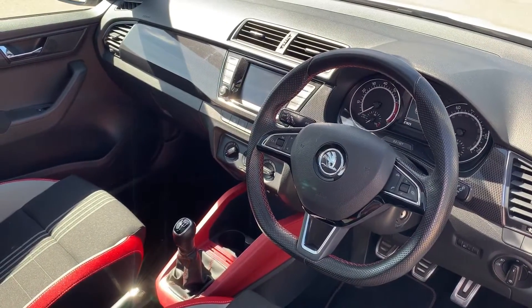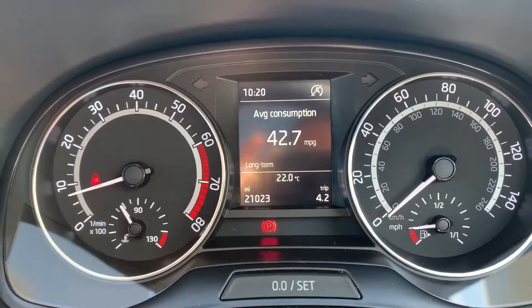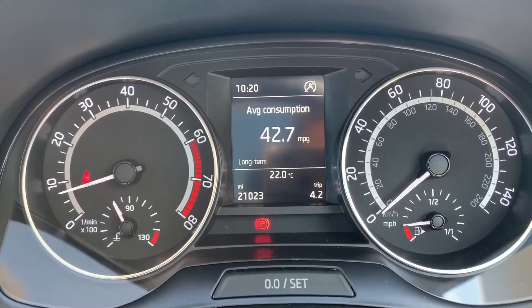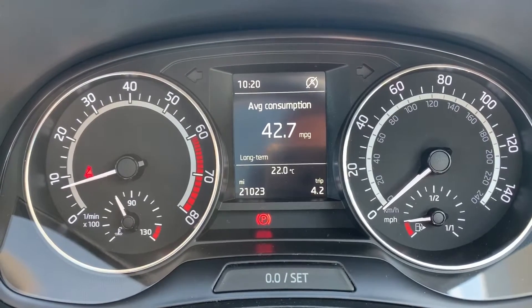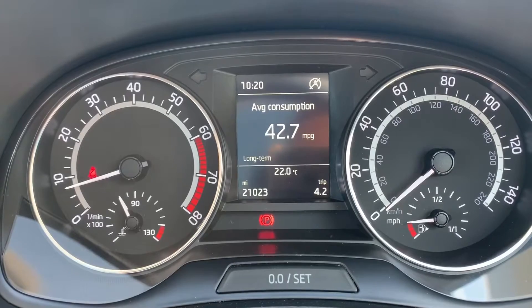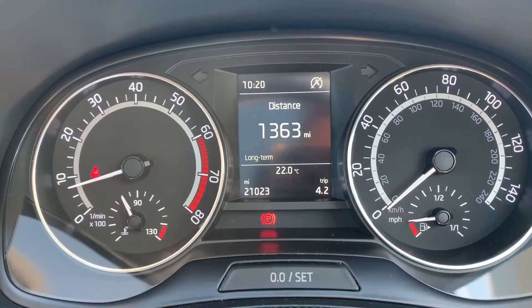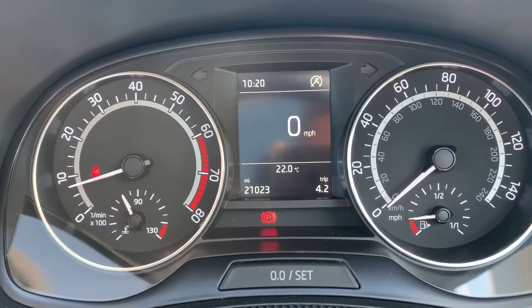Now inside the car, we're going to start with the dials. On the left hand side we have the rev counter and on the right hand side the speedometer and fuel gauge. In the middle you can see the total miles for this car, which are 21,023. The information displayed above that can be changed using buttons on the steering wheel — we're on the driving data menu at the moment, for things like fuel economy and average speed.